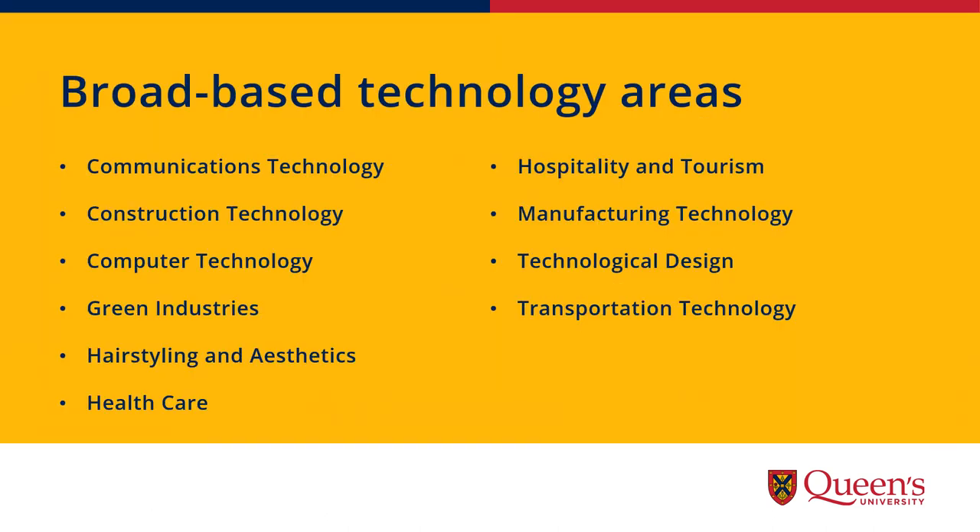Our broad-based technology areas include communications technology, construction technology, computer technology, green industries, hairstyling and aesthetics, healthcare, hospitality and tourism, manufacturing technology, technological design, and transportation technology. Please review our website for more detailed information around broad-based technologies.